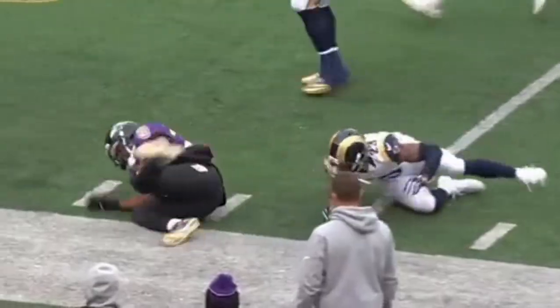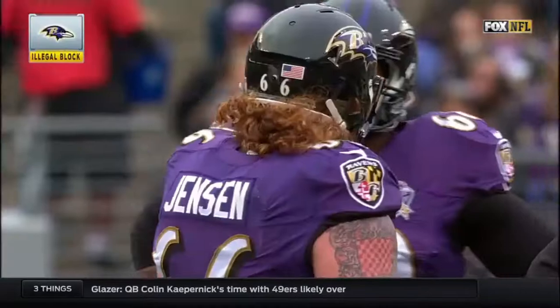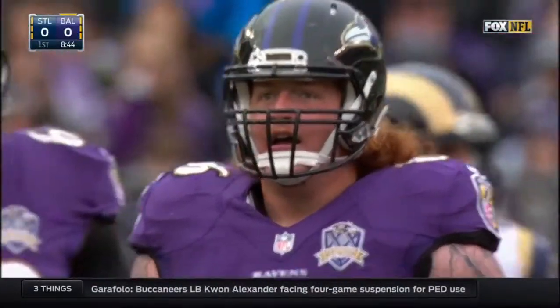Forsett, and there is a tripping call. Offense, number 66, 10-yard penalty. Repeat third down. That's the left guard, Ryan Jensen, making his first career start.